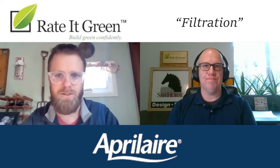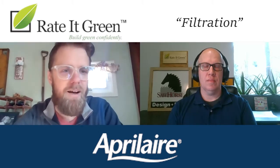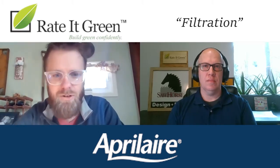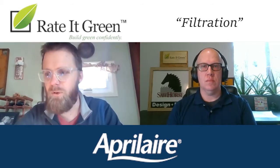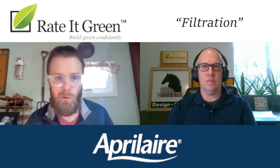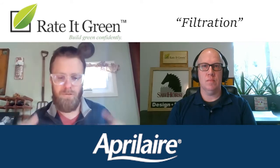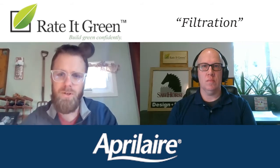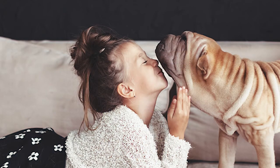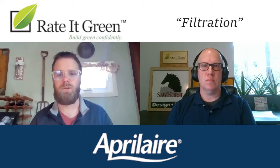We all remember those ads from 10, 15 years ago where they've got a purifier in a tube with some smoke in it and it sucks it all out — kind of gimmicky. But they are doing something, and portable air purifiers most certainly have a place if you don't have a forced air system, or maybe if you're in an office and you think the indoor air quality isn't great — throw a portable in there. Those air changes you're getting in that room through that filter are definitely important. However, when you're in your home, there are definite advantages to whole house filtration. If you have a forced air system, we're just going to utilize the equipment that's already in your house and put it through a better filter.